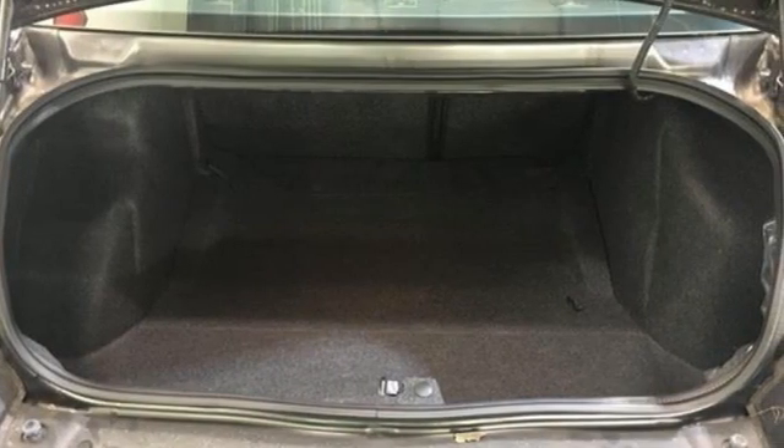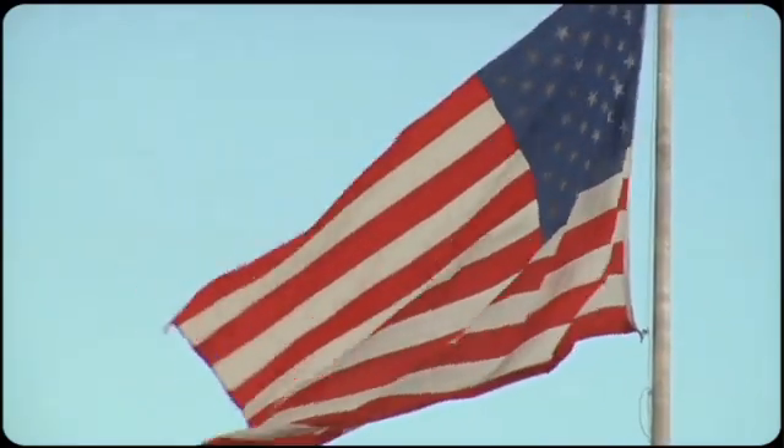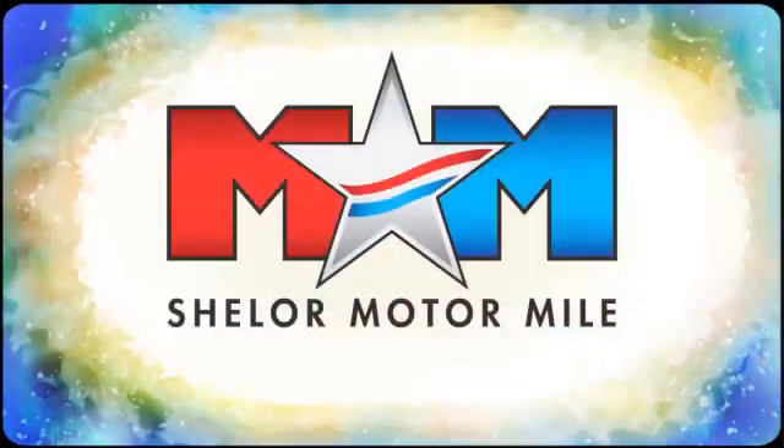It's a Dodge — hurry in today and see it for yourself. Come visit us on the Motor Mile, where you're always a name and never a number.